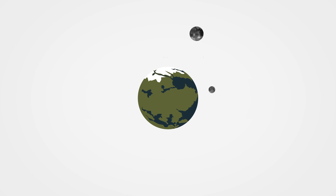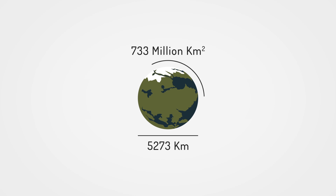With a diameter of 5,273 kilometers and a surface area of 733 million square kilometers, covering this planet with really anything would be quite the feat of engineering.